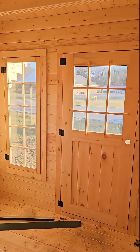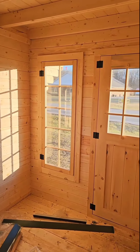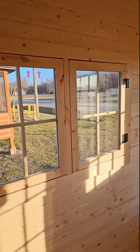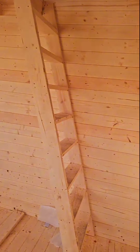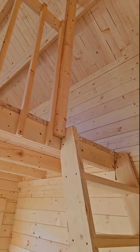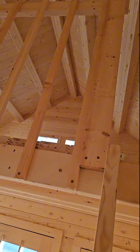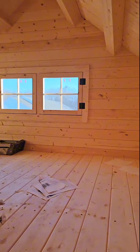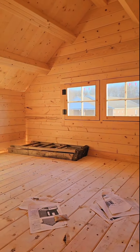Beautiful long elongated windows, lots of natural light coming in. There's another set of windows over here, and this is your ladder to go upstairs to the lofted bedroom. It's about 100 square feet on the bottom and about 80 square feet on top.